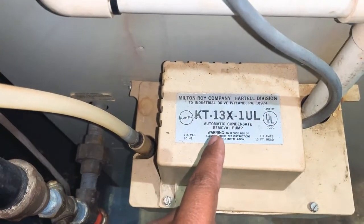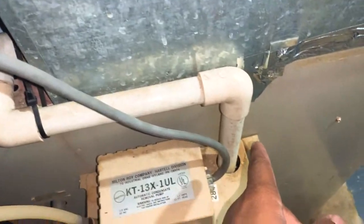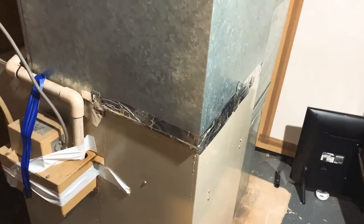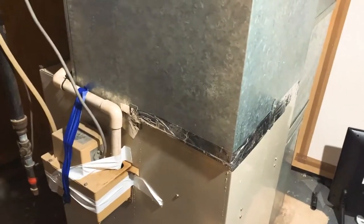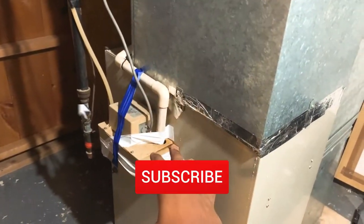I believe the issue is with our automatic condensation removal pump from our AC system. The pipes run down to here, and that condensation pump is supposed to pull the condensation down and pump it out of the house. The reason we have condensation dripping down our unit is because we have either a blockage in our line that caused the condensation pan to overfill, or the pump has failed.